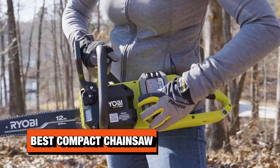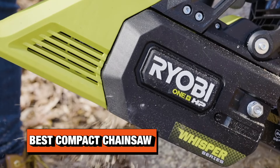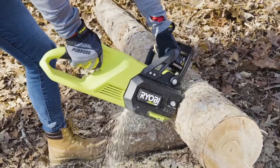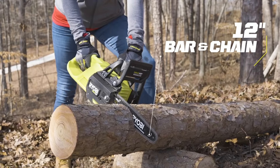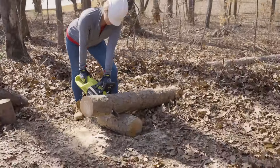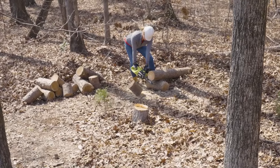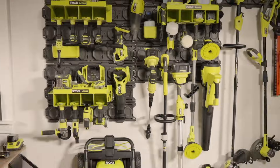When it comes to small battery-powered chainsaws, you're either looking at something with a shorter 12-inch bar for traditional chainsawing, or something more like a pruner. We're going to give you one pick on each. We like the Ryobi 18-volt HP Brushless Whisper Series 12-inch chainsaw, that's the P2570. It's going to give you a lot of performance at a very low price — $229 for the bare tool. You can also pick up the kit for just $249, which includes a 6-amp-hour battery and charger.